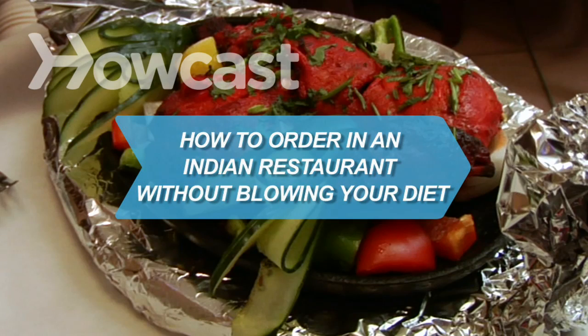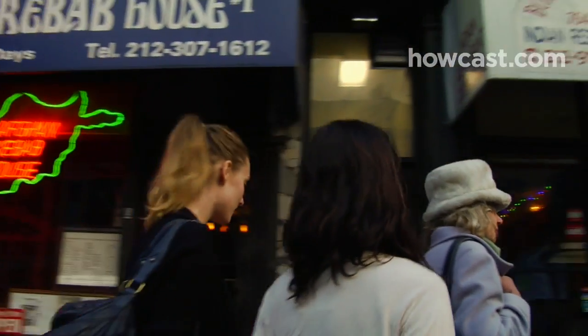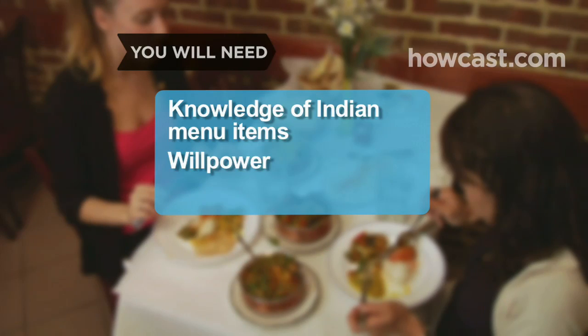How to order in an Indian restaurant without blowing your diet. Know which Indian entrees are low-calorie and which are diet-busters. You will need knowledge of Indian menu terms and some willpower.